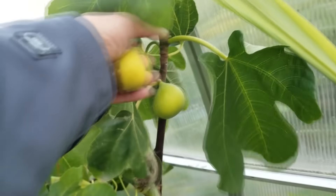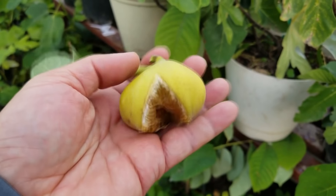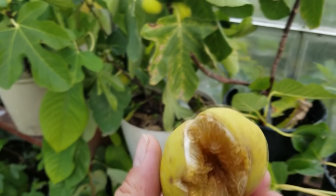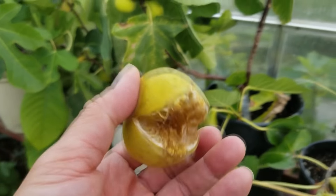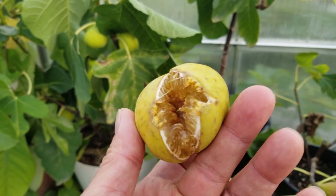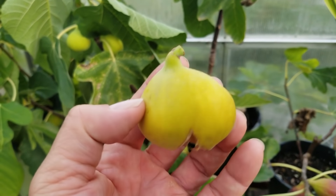Let's pick this one. It has split, so I'm not too happy about that, but there are a couple more on here that might make it. This fig kind of reminds me of the Deanna in terms of size and the splitting problem I had with it last year. So I don't know, maybe it's the same thing, but yeah, big tree.